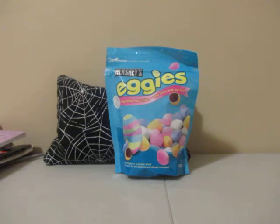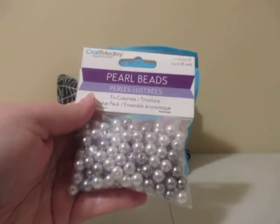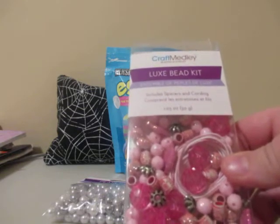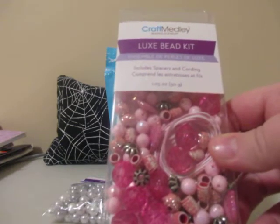I also went to my local Buck or Two — it's been a while since I've been in there so I wanted to check it out. I picked up a few more beads, since I mentioned in my last video I'm going to try making some chunky charms. I found a pack of pearl beads in a gray tricolor mix, and a pack of pink beads and spacers with cording — mainly bought for the beads to add to my collection. These are by Craft Medley.